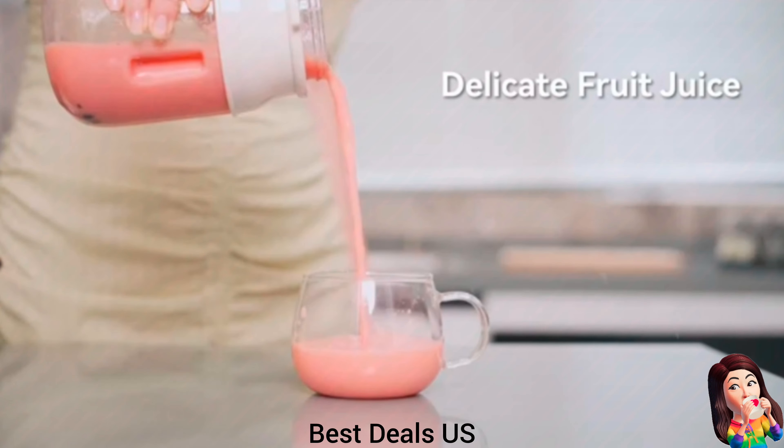9. Portable Blender — uniquely portable design, lightweight, and very beautiful. It has an intelligent safety lock: if the cup tilts or the lid is not tightened, the mixer's motor will automatically stop, which is extremely safe. Uses USB Type-C charging for wide compatibility — charge your blender anytime, anywhere using your computer, power bank, or charger. Product link is given in the ninth link.